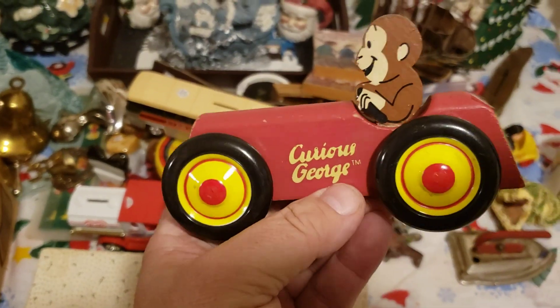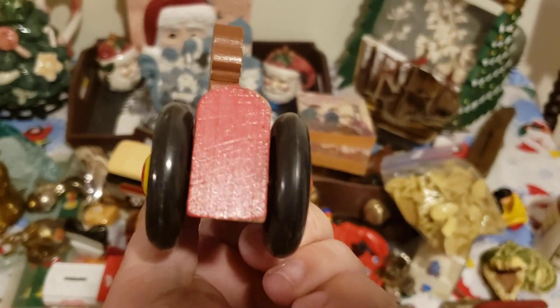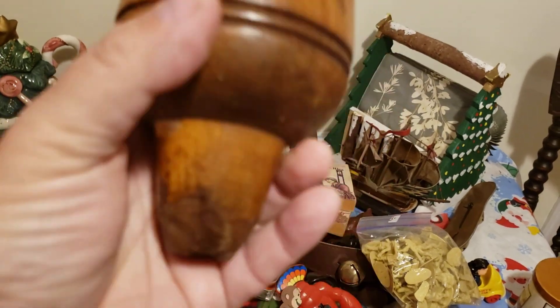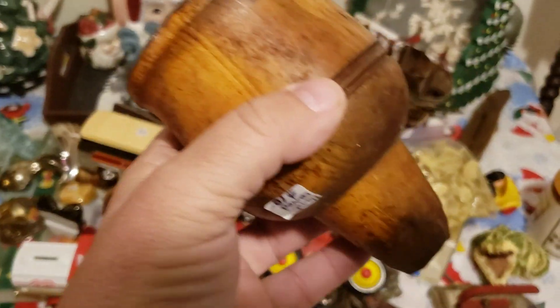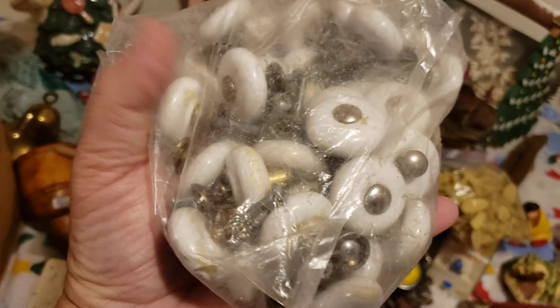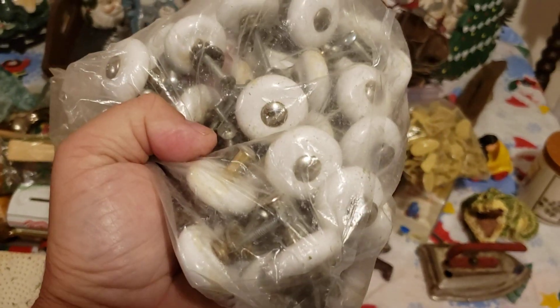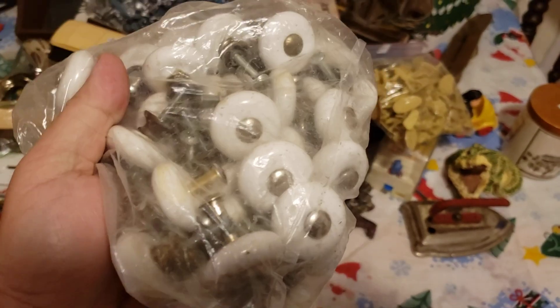Curious George — I used to like him, him and that crazy guy with the big yellow hat. I don't know if Curious George is still around. That is a hand-carved funnel out of wood — check that out, cool. Some wooden utensils. A bag of knobs — they'll come in handy because I restore and refinish a lot of furniture and it's the kind of stuff you never have when you need it. I'll be keeping that — it'll go in the keeper pile.